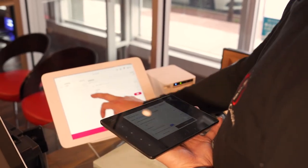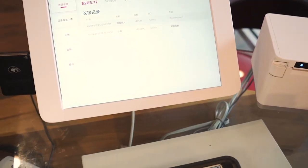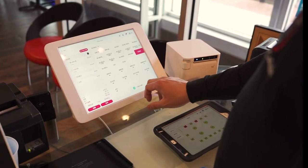Our POS system means restaurant workers will never have to manually input order information. Restaurant workers can simply click the Send to Kitchen button.